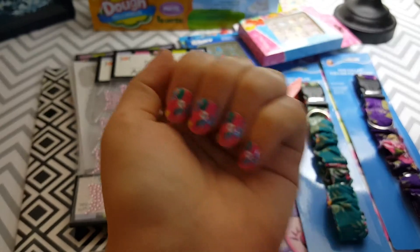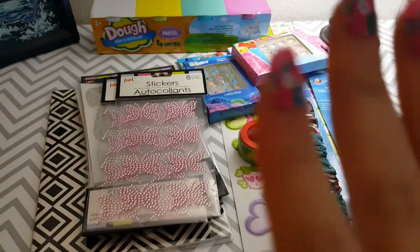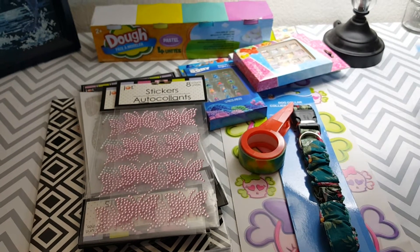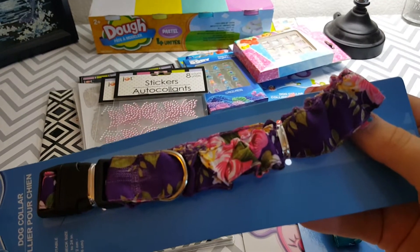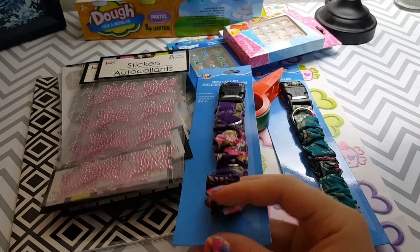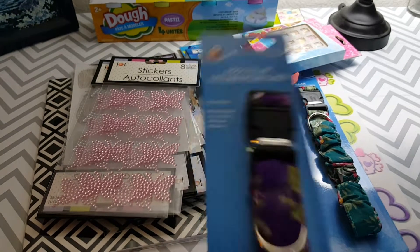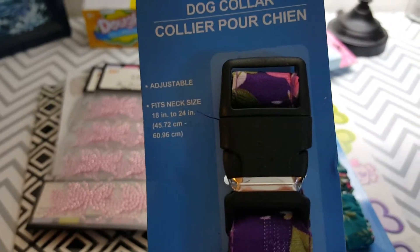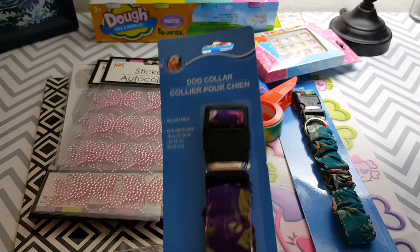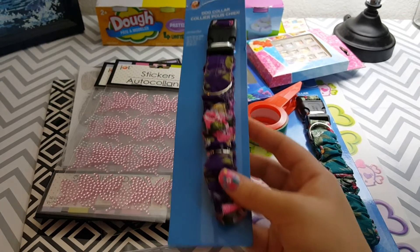First of all, I got these nails there and they are oh my gosh super cute — I love them. And they actually match these, which are dog collars. They're stretchy, like elastic. They fit 18 inch to 24 inch neck. My dog is a pitbull mix and she actually has a really large neck — we usually have to buy her large or extra large collars.